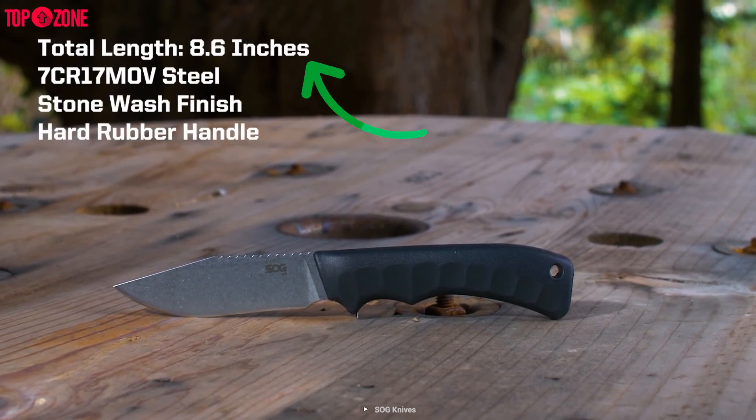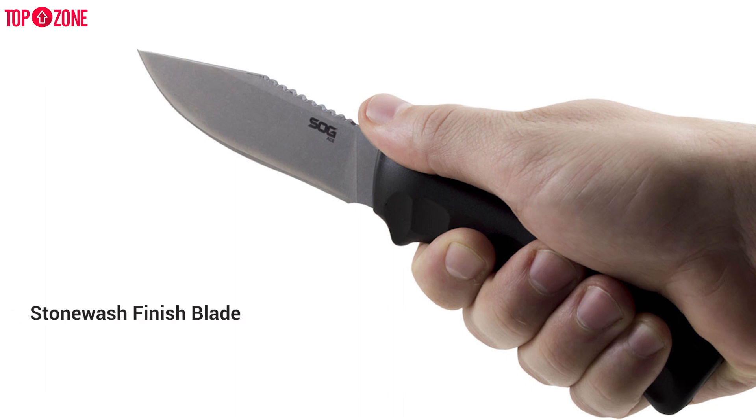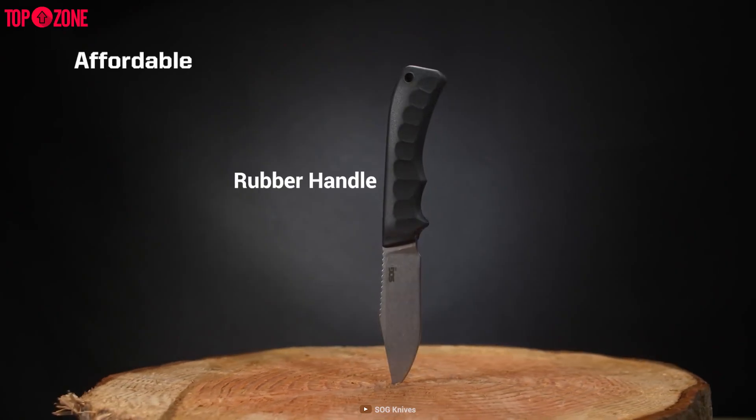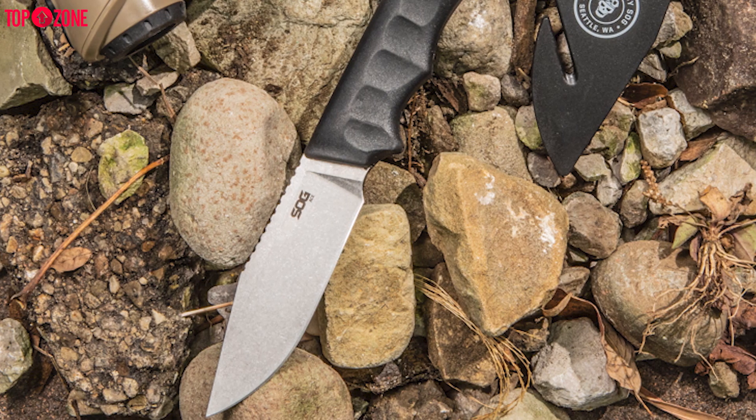With an overall length of 8.6 inches, the Ace stands as your best mate while going through the tough wilderness. The stonewashed finished blade and rubber handle hold high strength and optimum durability, so you can blindly rely on the Ace.